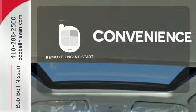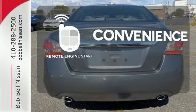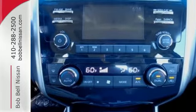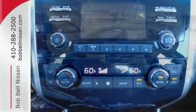Enjoy the convenience of starting your vehicle from outside with the remote engine start. This 2015 Altima will make every ride better, safer, and more enjoyable.